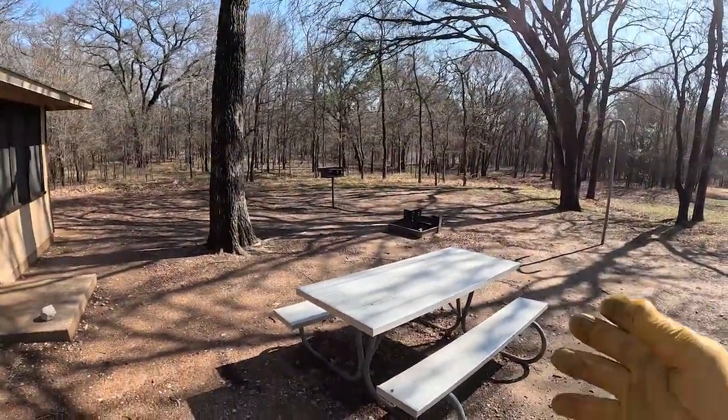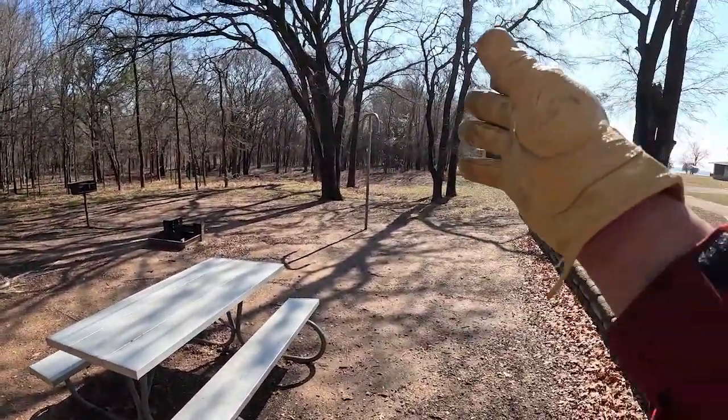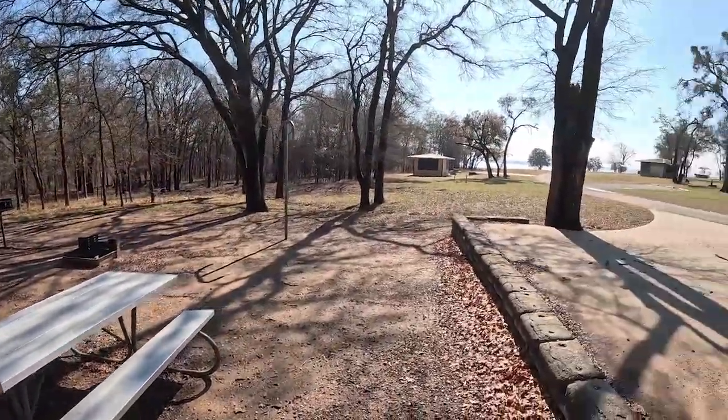It's a picnic table and screens to keep the bugs off of you. Of course, there's an aluminum table, the ubiquitous lantern hook, a burn barrel, and a charcoal grill. That's all you need. Beautiful trees. Let's go see a beach.